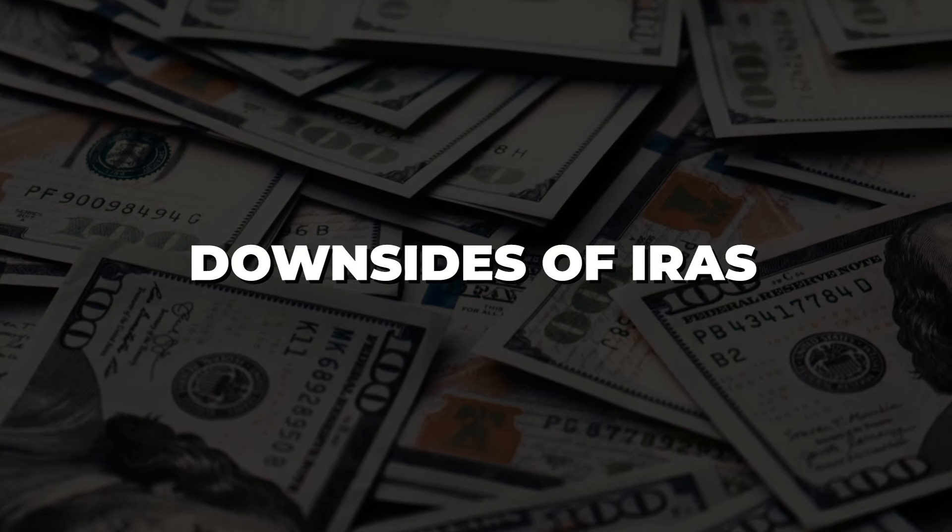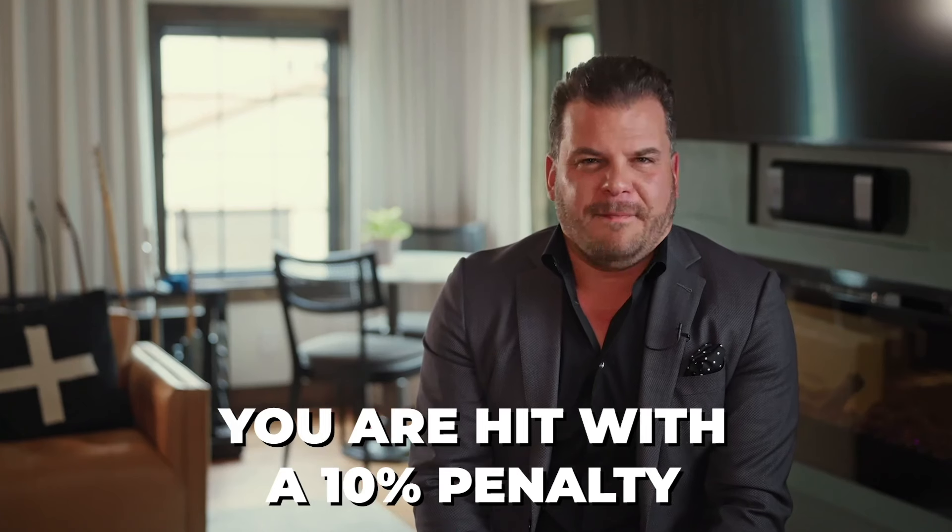Downsides of IRAs: the number one that comes to mind is you don't have liquidity. In most cases, you're going to lock this money up to at least age 59 and a half. If you're putting money in in your 20s, this is money for the long game. If you do have to tap it early, on a traditional IRA any dollar you take out would be taxable in the year you take it out, plus you're hit with a 10% penalty. This is true of SEP IRAs, simple IRAs, and traditional IRAs.